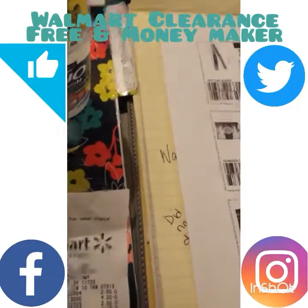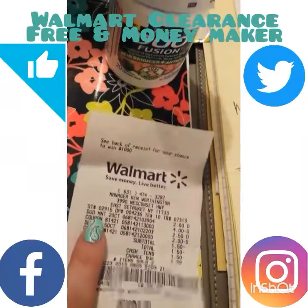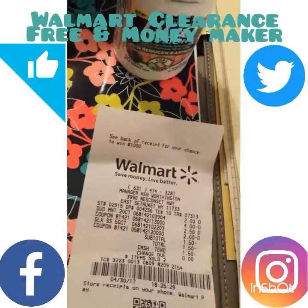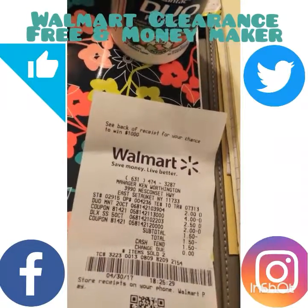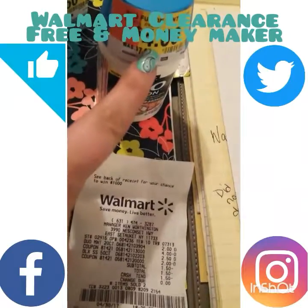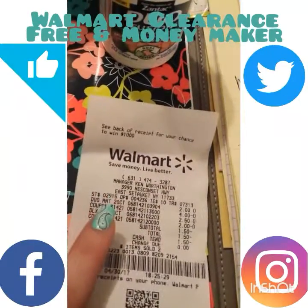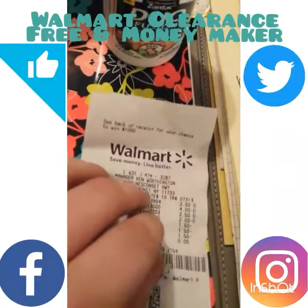The Duo Fusion was marked four dollars but it rang up for two dollars. I had a four-dollar coupon, so Walmart's system gives you the overage — they give it back in cash or apply it to your transaction. So this rang up two dollars, I got four dollars off, meaning I had two dollars in overage.